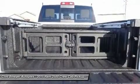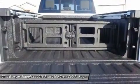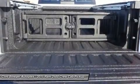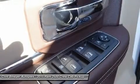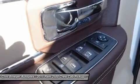Radio: Uconnect 8.4, AM/FM/SXM, HD Radio, Sirius XM Travel Link. 5-Year Sirius XM Travel Link Service, 5-Year Sirius XM Traffic Service, 1-Year Trial — Registration Required. HD Radio, GPS Navigation, Sirius XM Traffic.